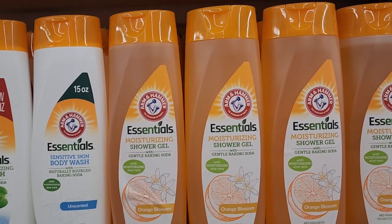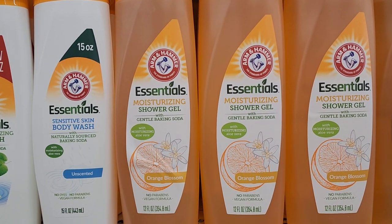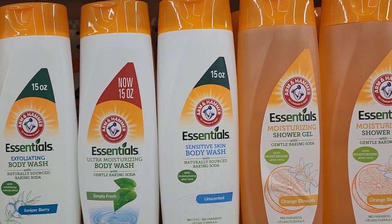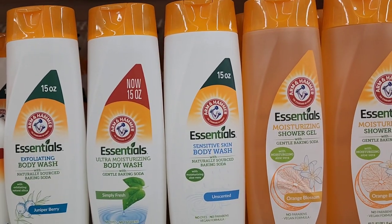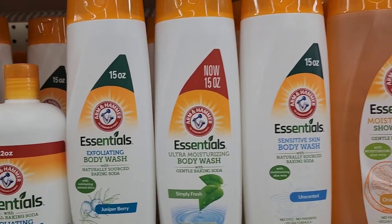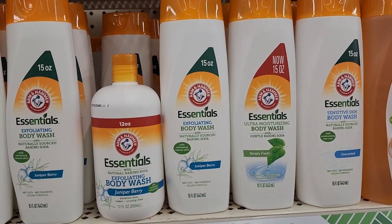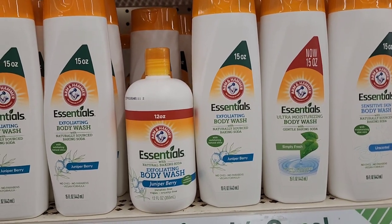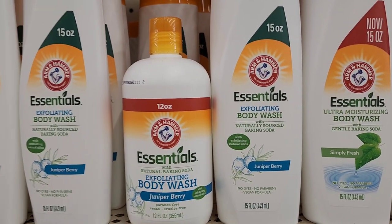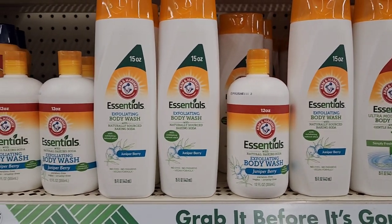The Arm Hammer essential moisturizing shower gel with baking soda, moisturizing aloe vera, orange blossom, no parabens, vegan formula. They also have the essential sensitive skin body wash, unscented, no dyes, no parabens, vegan formula, the Simply Fresh at 15 ounces, and Juniper Berry at 15 ounces. They also have an essentials exfoliated body wash Juniper Breeze at 12 ounces.